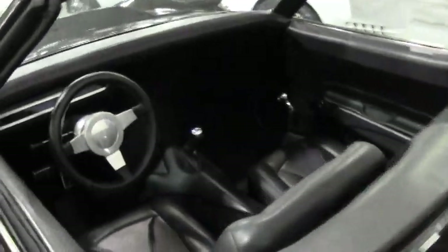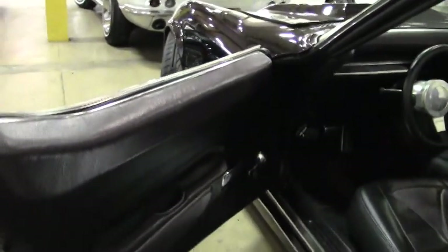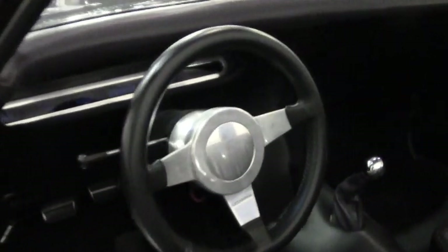You'll notice in the interior that the leather seats are very new, very clean. It's really a unique car to say the least. We offer a two-year, 50,000 mile limited warranty on the car, whichever comes first. Absolutely gorgeous interior.